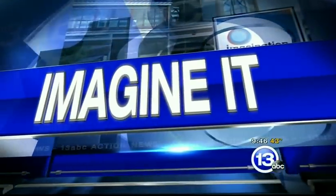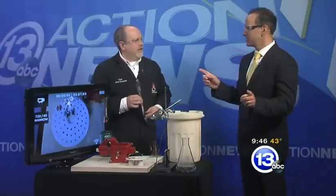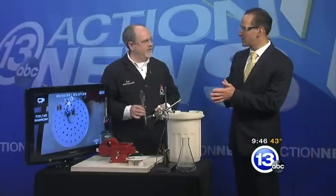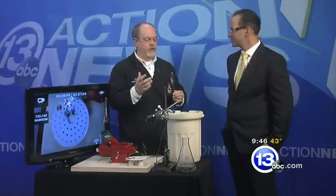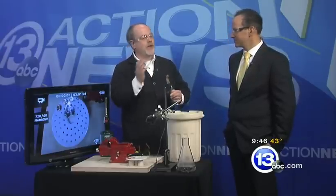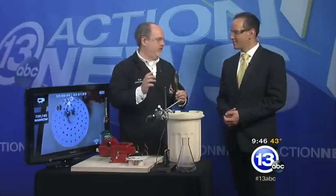It's 9:46 on this Saturday morning — time now for 'Imagine It' with Carl Nelson, the chief scientist at the Imagination Station. We're talking about currency here, and next week is chemistry week with the theme 'Colors in the World Around Us.' Carl thought what better way to tie chemistry with colors than to go way back to the ancient alchemists and try to turn a copper penny into a golden penny.